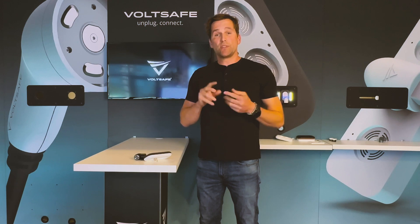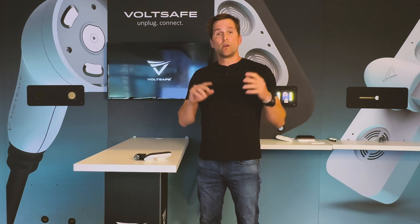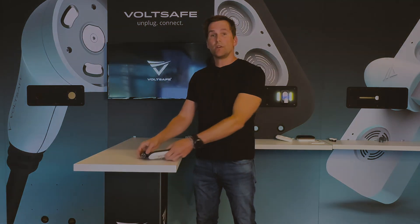At the end of the day, VoltSafe is safe, simple, and easy to use. I'm Trevor, CEO of VoltSafe.